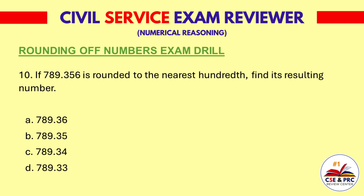Question 10: If 789.356 is rounded to the nearest hundredth, find its resulting number. a. 789.36, b. 789.35, c. 789.34, d. 789.33. The answer is a. 789.36.